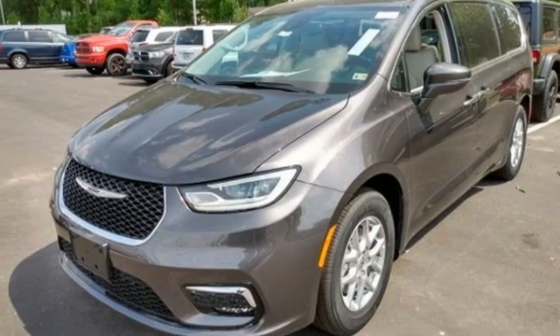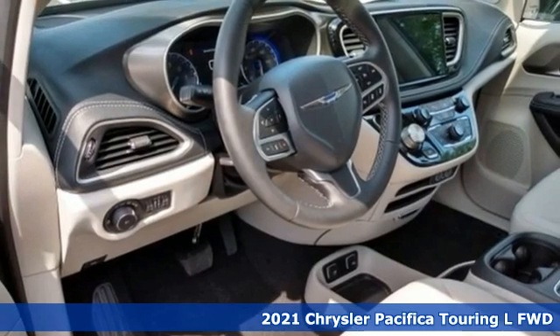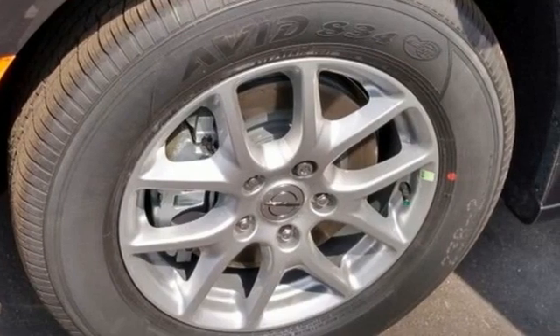Here's a new 2021 Chrysler Pacifica. This Pacifica is more flexible than the overachiever at yoga class. Simplify your every day with a vehicle equipped for your every need.